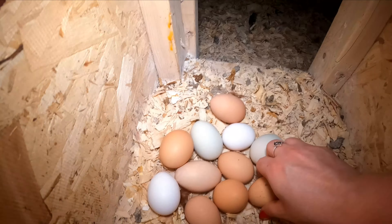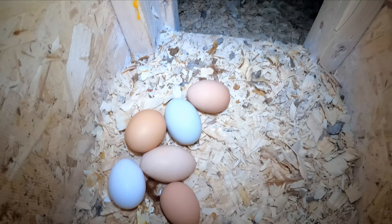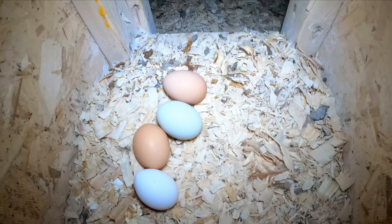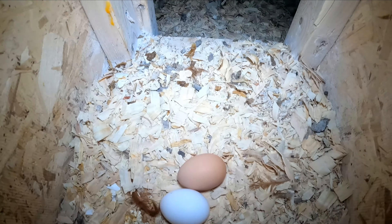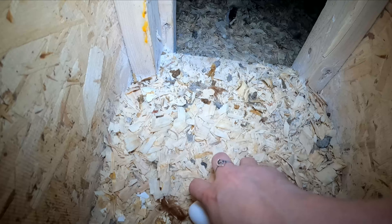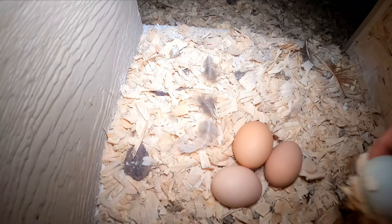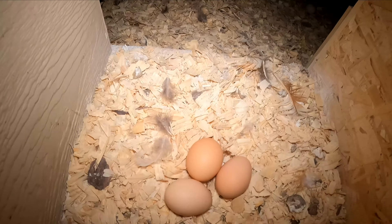Today I have so many eggs, it's not even funny. I have a lot. Now I'm getting old so I can't remember if I got them yesterday after work, but I'm pretty sure I did. But maybe not — maybe that's why we have so many. We have a lot of eggs. This one's spotted, this one's really cool. I like that.